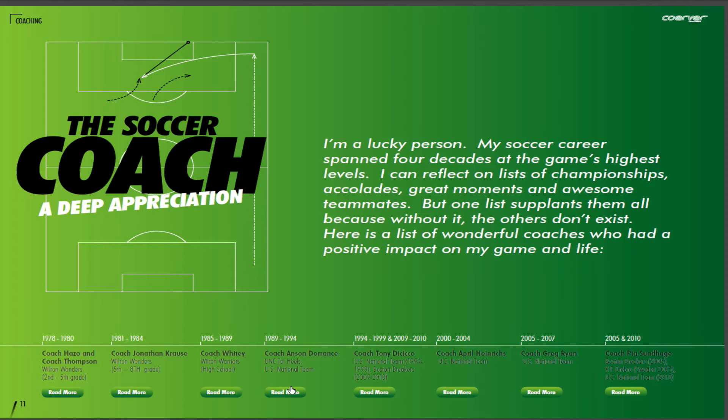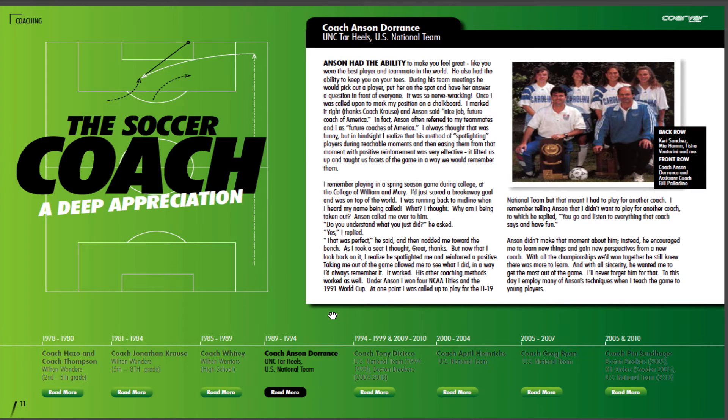Let's take a quick look at Coach Anson Dorrance, for example. What's neat about this section is it gives players, coaches, and parents stories that they can use, take away, and learn from as well.